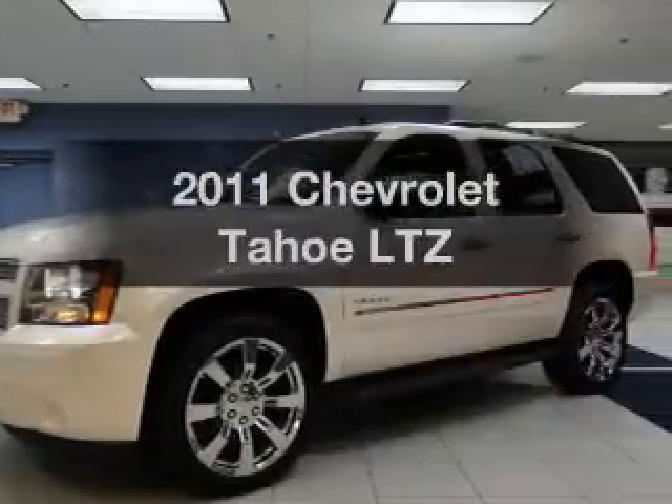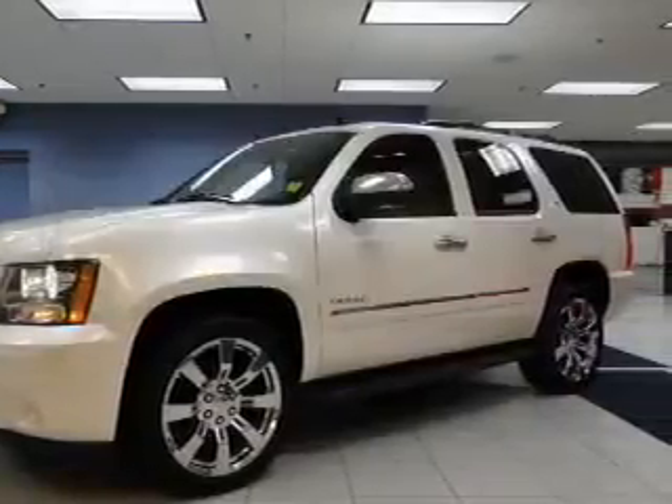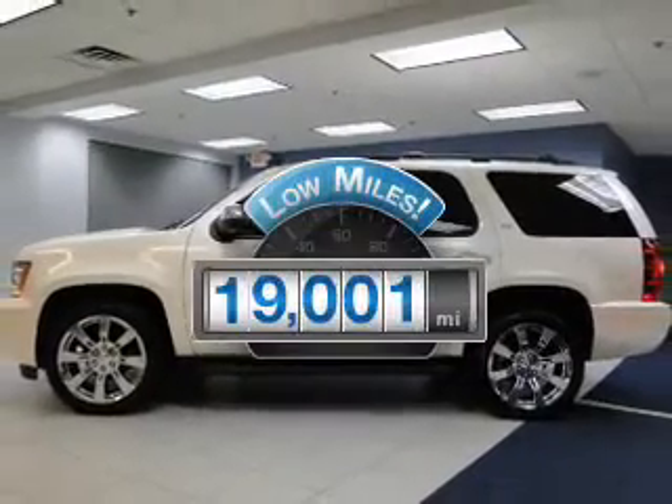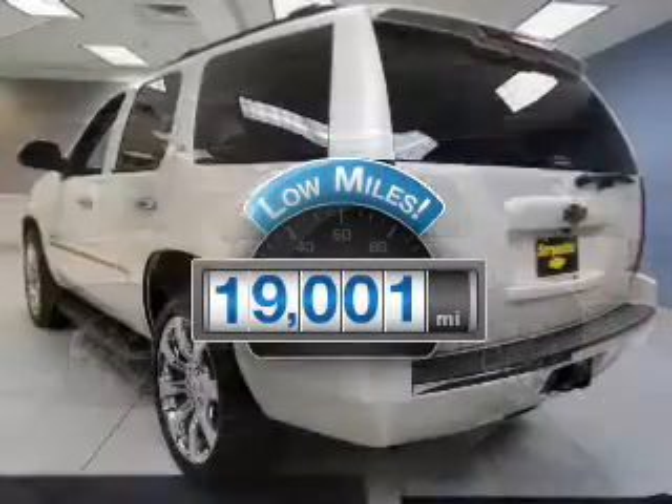Presenting the 2011 Chevrolet Tahoe. If you're looking for a first-rate auto, this one could be yours today. Get more for your money with this vehicle that features low mileage and dependability.